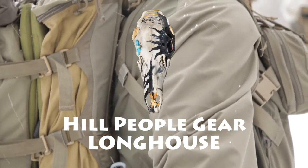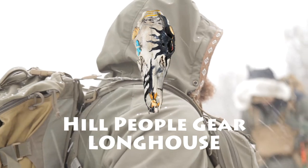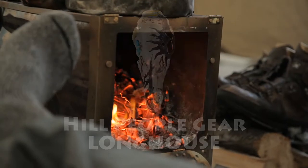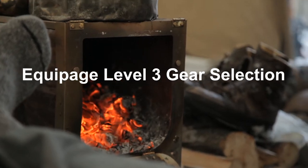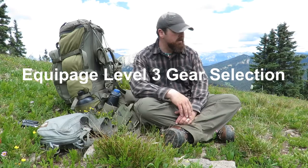Winter has always been a time for gathering in the longhouse and sharing information around the fire. This is our contribution to that tradition. I'm out on the slopes of Bald Mountain, which doesn't tell you a whole lot — it's a pretty commonplace name.